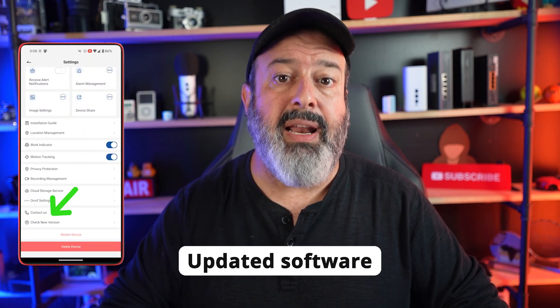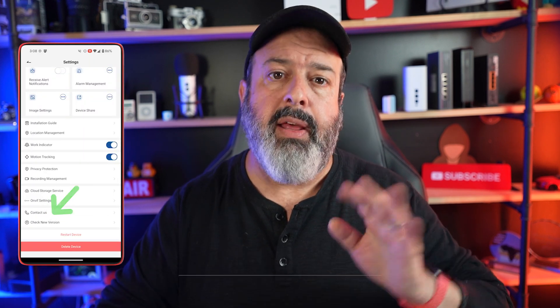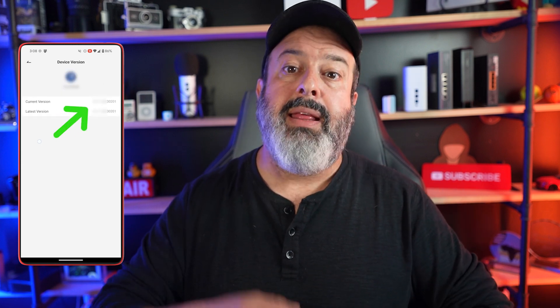While you're poking around the settings, look for two more things. The first is to make sure your camera is updated with the latest firmware. This not only gives you new features and fixes bugs but also closes any vulnerabilities that have been discovered since you bought your camera.